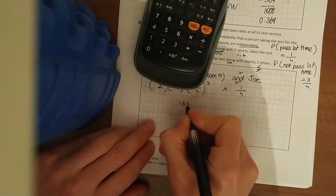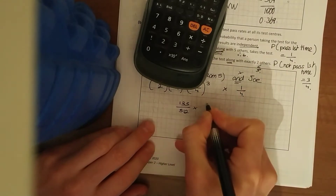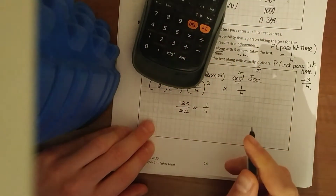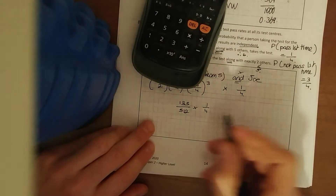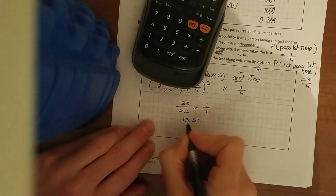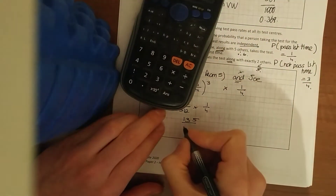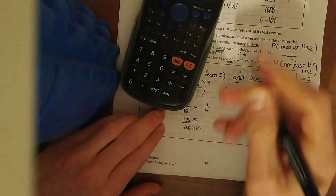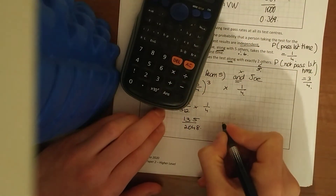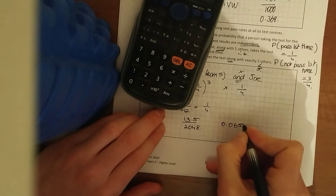That gives us 135 over 5120, multiplied by a quarter, which is 135 over 2048. Working that out gives 0.0659. Write down both the fraction and the decimal.